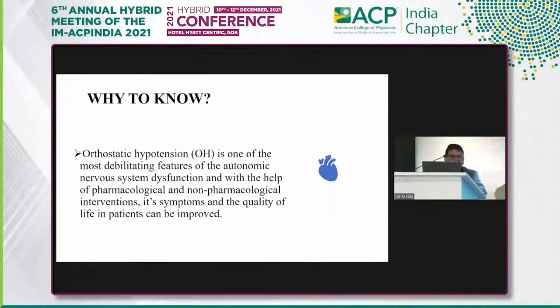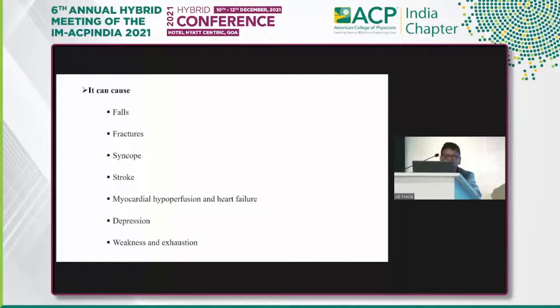Why are we concerned about it? This is one of the entities which can sometimes lead to fatalities related to autonomic dysfunction. But by the intervention of pharmacological and non-pharmacological maneuvers, we can improve the symptoms and quality of life. It can lead to falls, fractures, syncope, acute coronary syndromes, heart failure, stroke, depression, limitation of physical activity, weakness, and exhaustion.